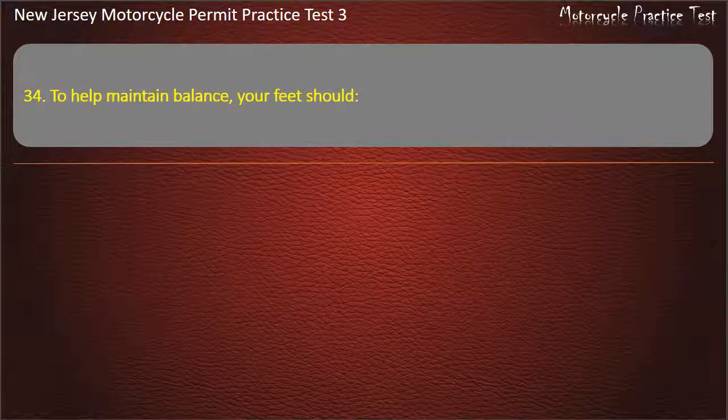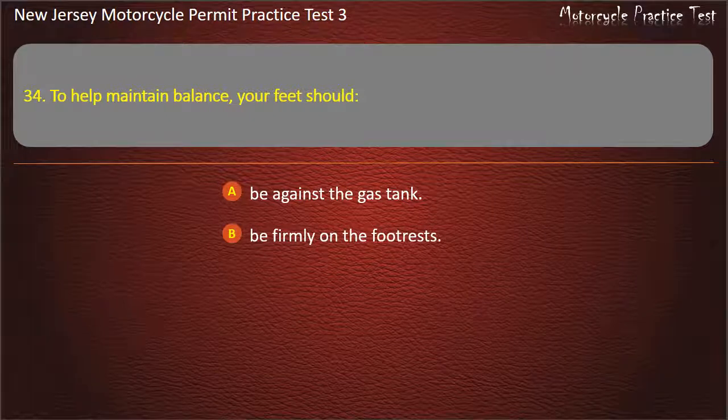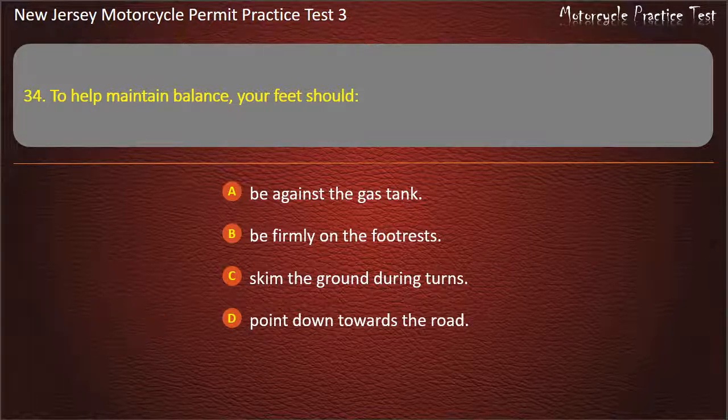Question 34. To help maintain balance, your feet should: Be against the gas tank. Be firmly on the footrests. Skim the ground during turns. Point down towards the road. Answer: Be firmly on the footrests.